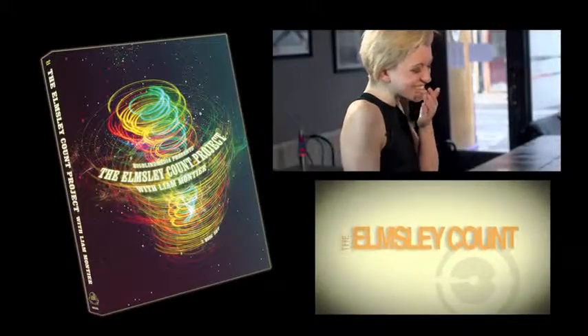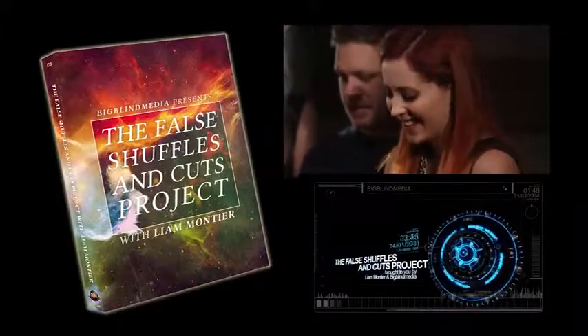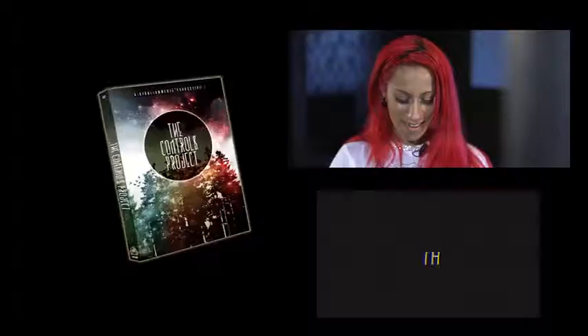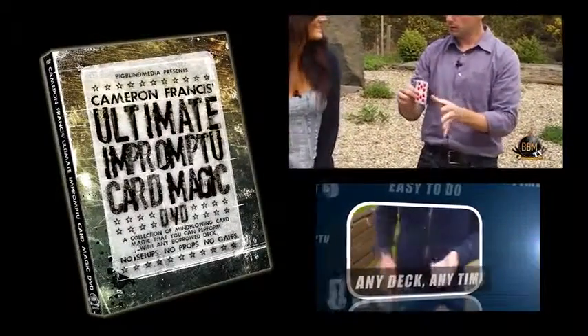It then moves through all of the Moves projects that we've released, which is six discs covering a huge array of sleight of hand. So that means you get the Ultimate Self-Working Card Tricks Volume 1, the Elmsley Count Project, the Double Lift Project, the False Shuffles and Cuts Project, the Forces Project, the Controls Project, and also the Ultimate Impromptu Card Magic Project.